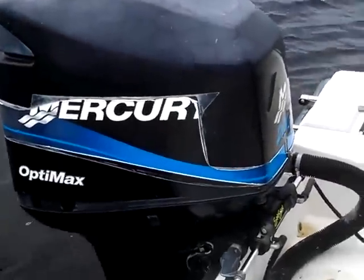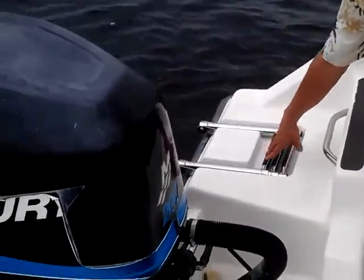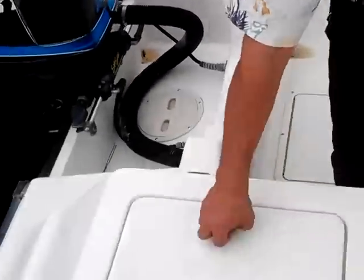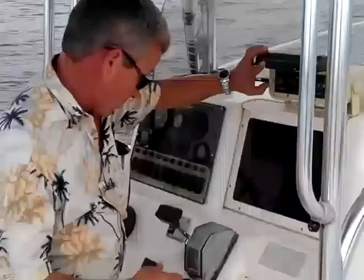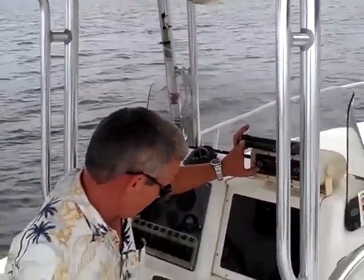This Mercury runs well. This boat has a three-step boarding ladder. It has storage with a live well right here. Dual-capped seats. The boat has a nice stereo — it works well. It's a Pioneer.